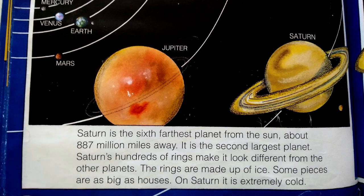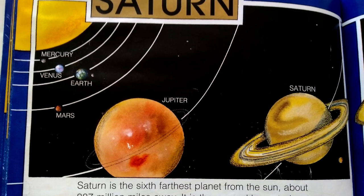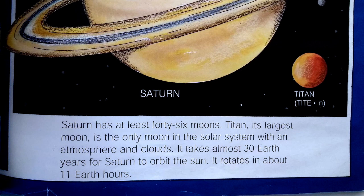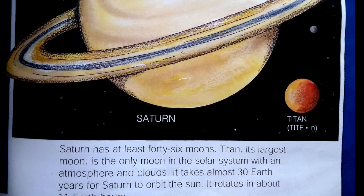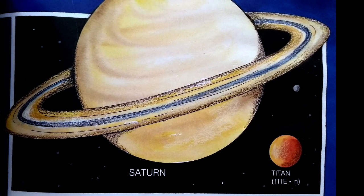Saturn is the sixth farthest planet from the sun, about 887 million miles away. It is the second largest planet. Saturn's hundreds of rings make it look different from the other planets. The rings are made up of ice, and some pieces are as big as houses. On Saturn, it is extremely cold. Saturn has at least 46 moons. Titan, its largest moon, is the only moon in the solar system with an atmosphere and clouds. It takes almost 30 Earth years for Saturn to orbit the sun. It rotates in about 11 Earth hours.